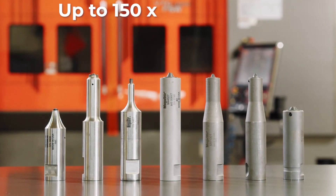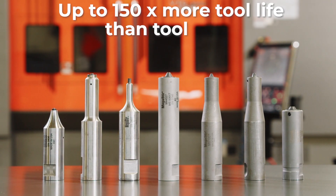Diamond is the hardest material known to man, so as you can imagine, the wear of these tools is going to be phenomenal — over 150 times more than what is seen in tool steels.